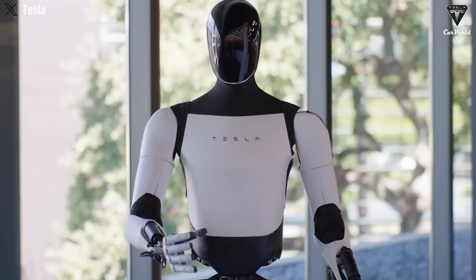In addition to household assistance, the implications for industrial and service sectors are equally significant. Optimus could learn specialized tasks in factories, laboratories, or healthcare facilities simply by observing trained professionals. This could drastically reduce training costs, improve efficiency, and make highly adaptable robotic workforces a reality. These are the latest updates on the Tesla bot lineup to date.